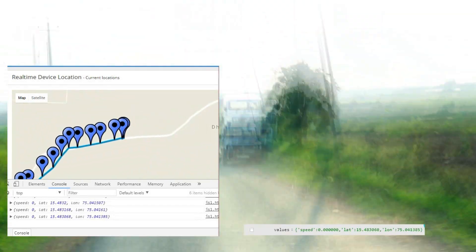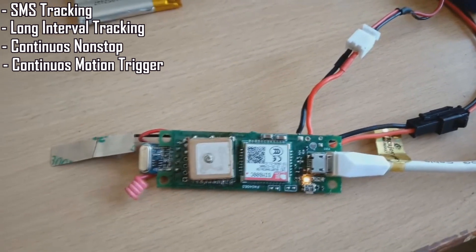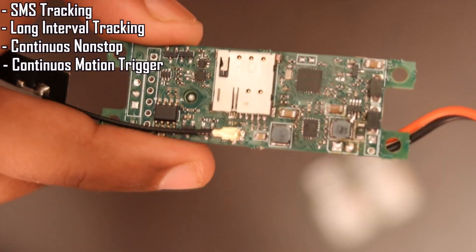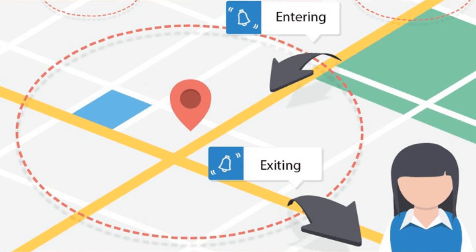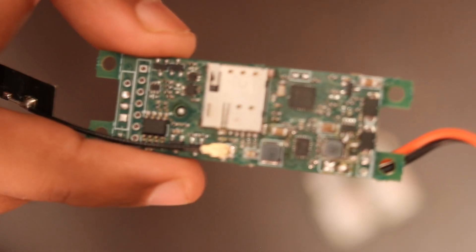The next mode is continuous motion-triggered mode, where it wakes up and sends data on movement and goes back to sleep when no movement is detected. Geofence-triggered mode is a new addition where everything except GPS is off, and the device checks GPS location periodically. If it has entered or exited a certain area, it starts or stops sending data. This is useful for security-driven applications and also helps save data costs since everything is billed per bytes consumed.